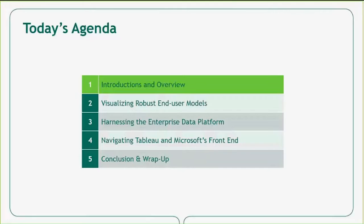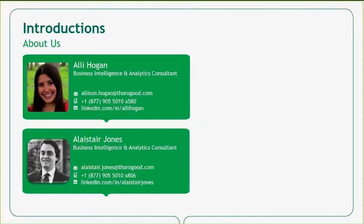My name is Allie Hogan, and I am a business intelligence and analytics consultant at Thorogood. I have my colleague Alistair Jones with me as well. Our contact information is on the screen — please reach out with any comments or questions.